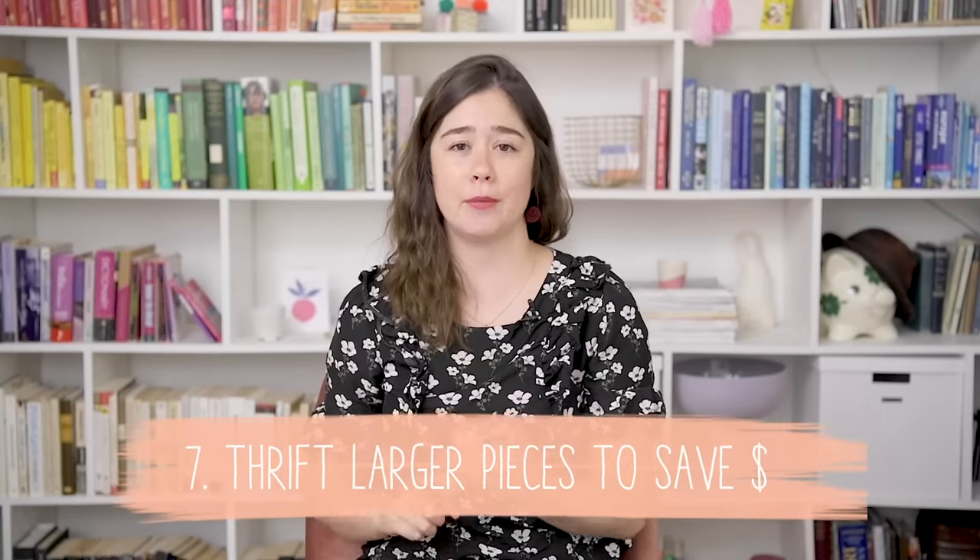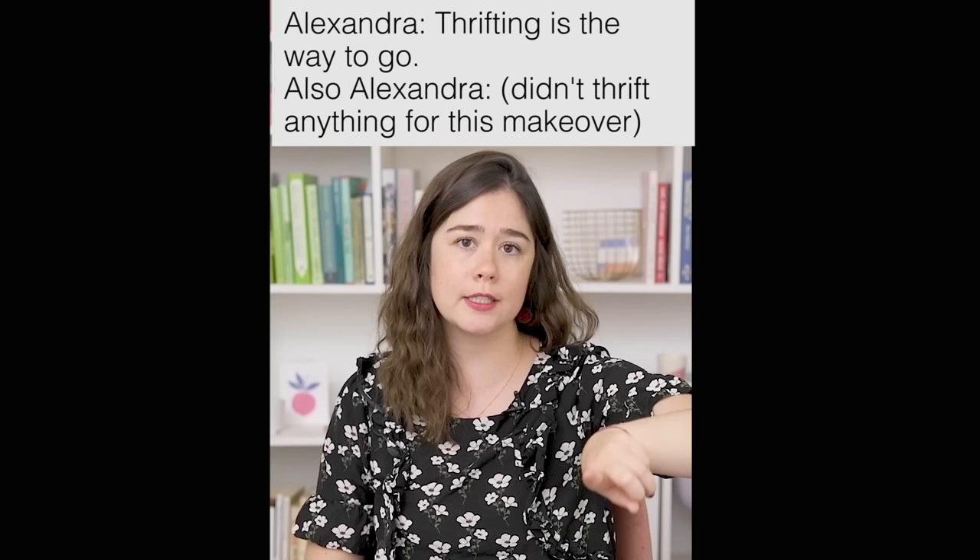My last tip is to actually thrift larger pieces of furniture like tables and chairs. Callie wanted a dining space in this living room — that was one of her asks. I didn't actually thrift this table or chairs; I know my tip is to thrift furniture but time crunch, got to produce these videos. I want to know in the comments what you guys love to thrift and if you have any tips for thrifting — it's something I want to get better at.